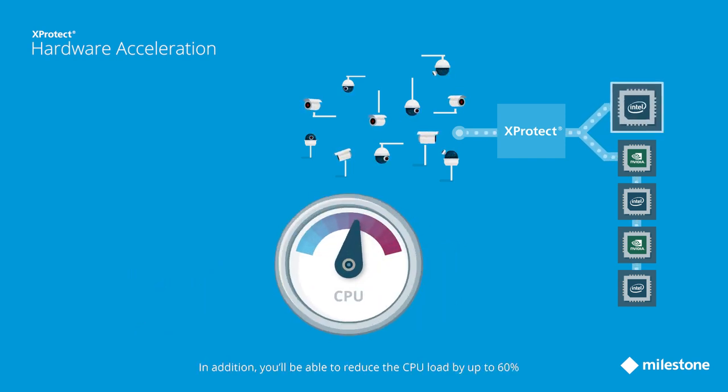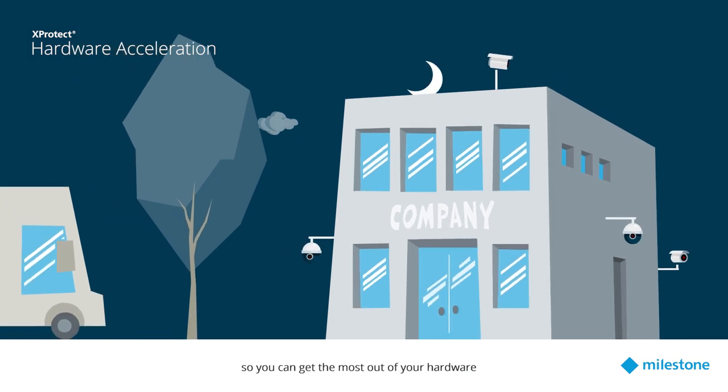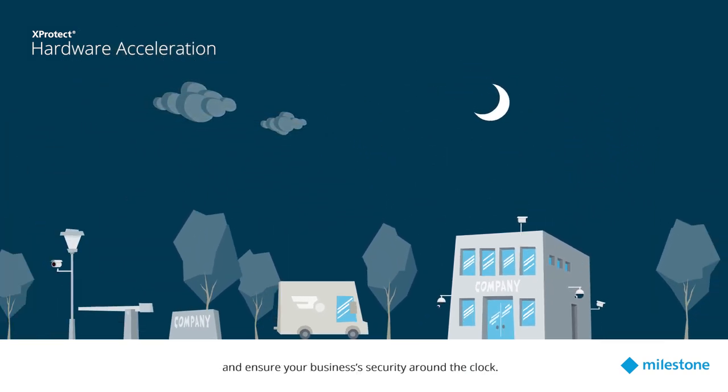In addition, you'll be able to reduce the CPU load by up to 60% while lowering the costs, so you can get the most out of your hardware and ensure your business security around the clock.